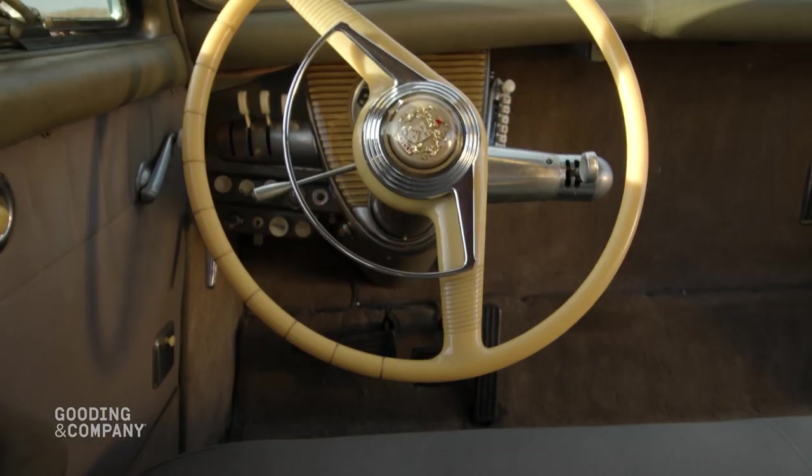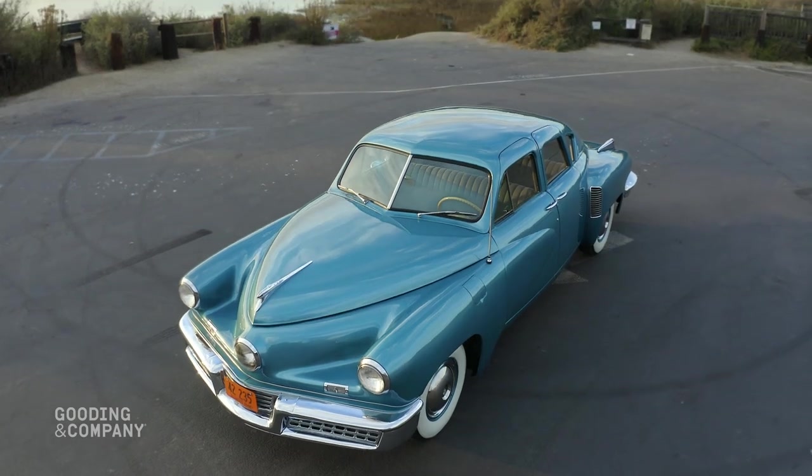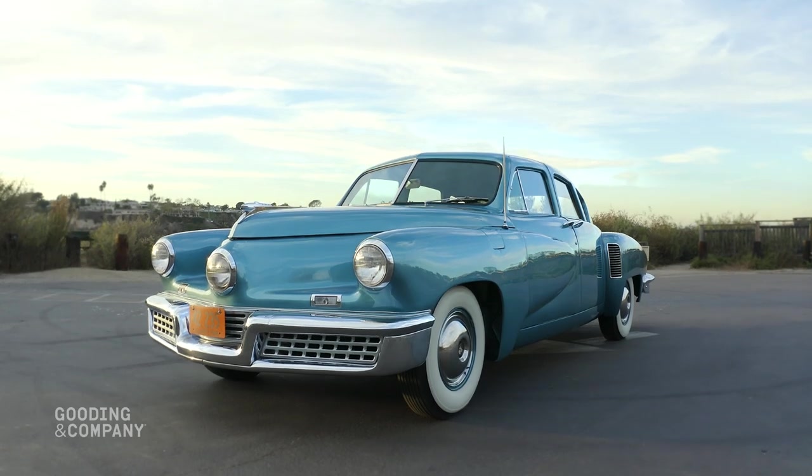Today this amazing automobile displays less than 6,300 total miles, with over 1,000 having been added in the last decade. Tucker 1034 is certainly among the very finest and best-preserved examples of this iconic American automobile.